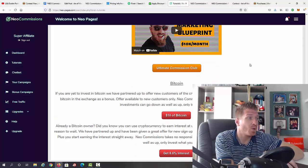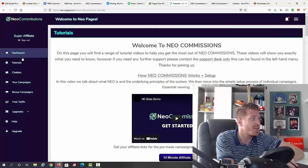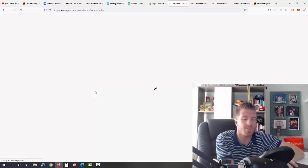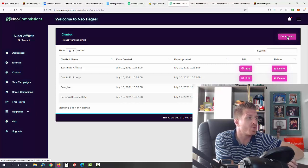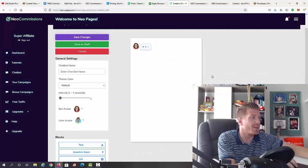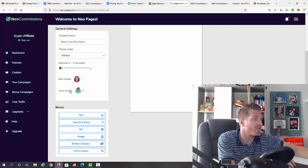There are also free traffic strategies, an affiliate marketing blueprint for $10,000 per month, and additional PDFs. Then we have the chatbot section. The chatbot is pretty self-explanatory — you can blast the done-for-you campaigns through it. You can see campaigns for 12 Minute Affiliate, Crypto Profit App, Energize, and Perpetual Income 365. You can edit or delete campaigns. When creating a new chatbot, it's very similar to ManyChat.